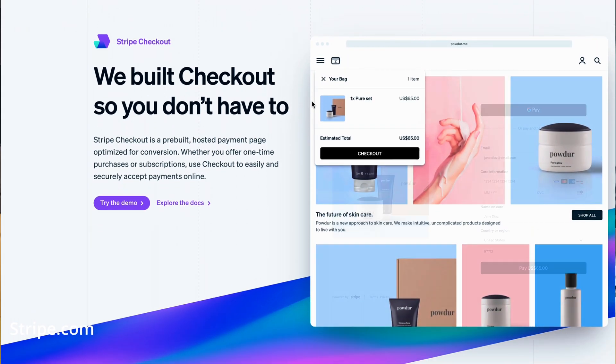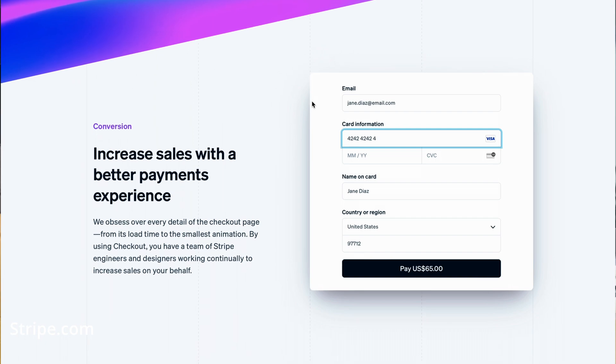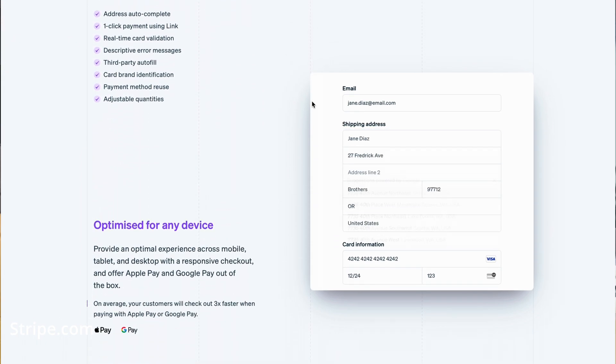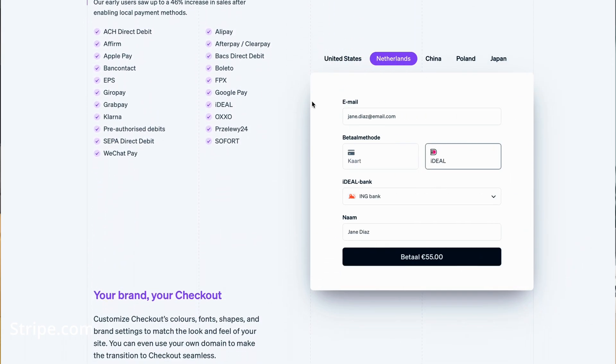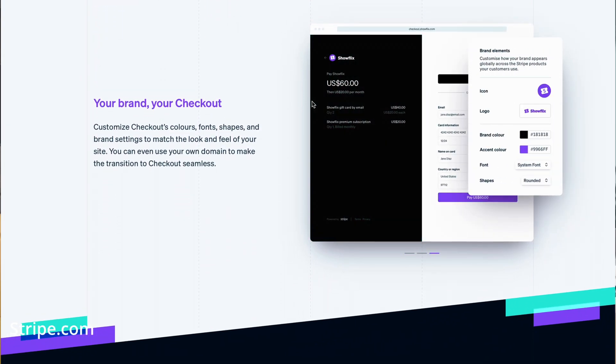Stripe also provides a no-code checkout page where small companies can integrate pretty quickly. This checkout page supports multiple devices and provides around 135 currencies and different payment options. Businesses can also customize their branding with very minimum effort. Even big companies with a lot of workforce like Amazon and Google use Stripe for their payment processing. These companies just don't want to deal with the regulatory aspect of the payment industry, which makes Stripe their number one choice.